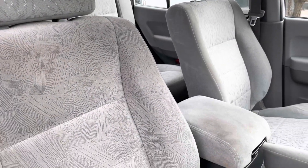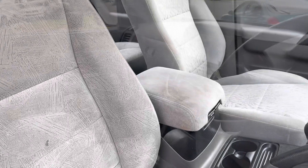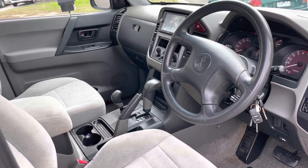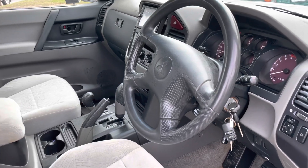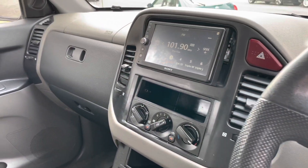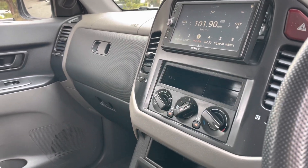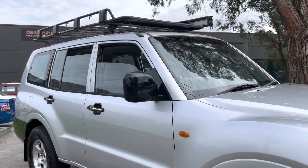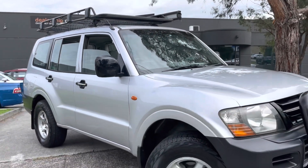Into the interior — you can see it's all been nicely looked after and cared for. Of course it's automatic, it's got all of those four-wheel driving controls, a full set of keys, 238,000 kilometers. It has that updated multimedia system within the dashboard as well.